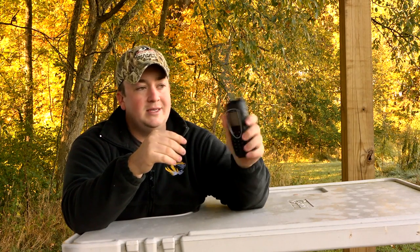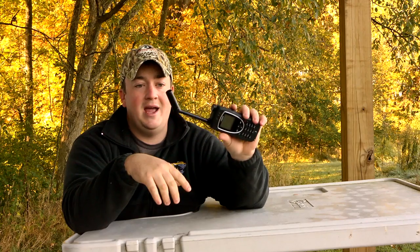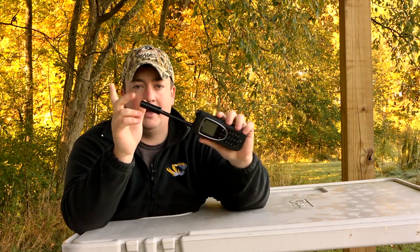It's got a nice antenna that pulls up out of it, and it's an adjustable antenna too, so when you're using the phone, the antenna is always pointing up to the sky.